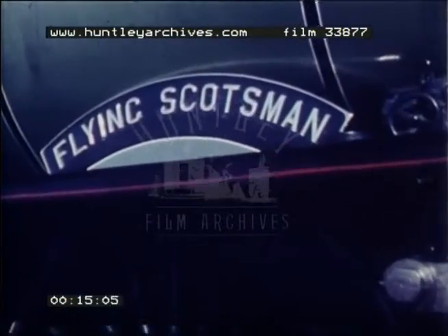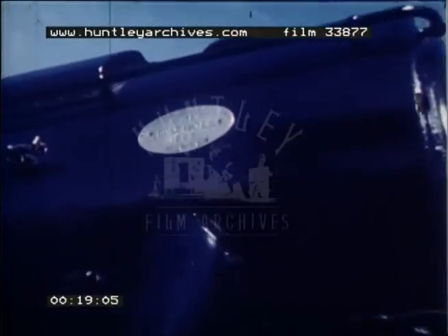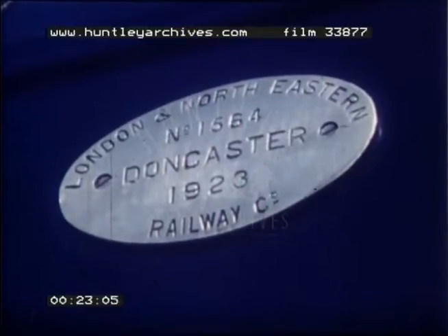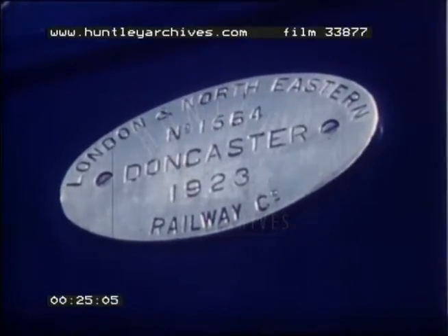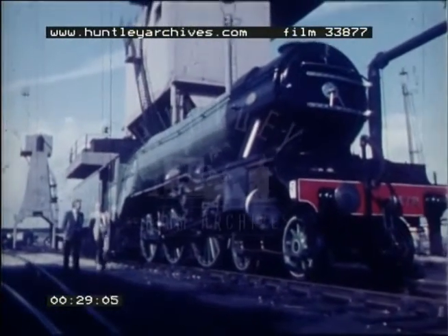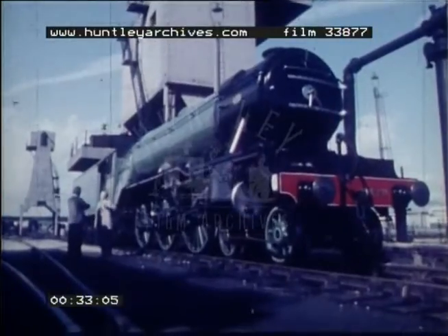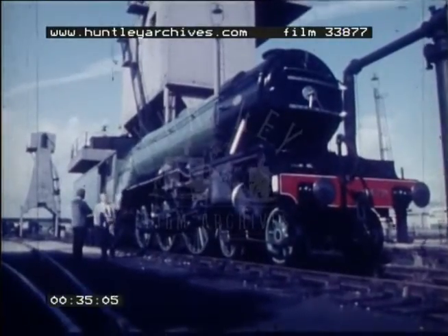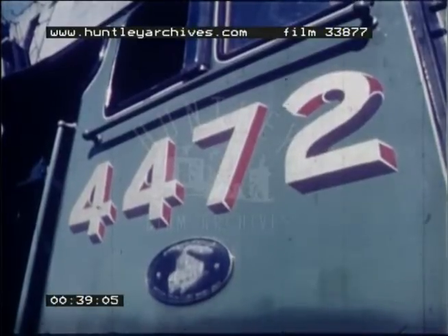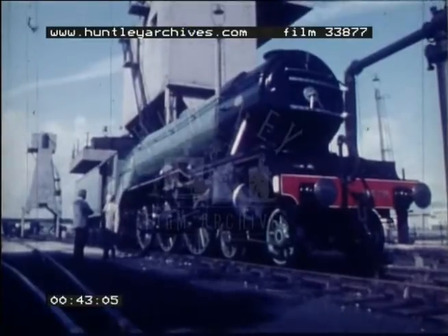Oh, absolutely. This is the northeast answer to the triumph of the northwest. It was built in 1923 at Doncaster. It's part of the very early days of the London Northeastern Railway. It's a rather complicated story, because there are two things called Flying Scotsman — there's a train, the 10 a.m. from King's Cross to Edinburgh, known as the Flying Scotsman train, and then there is this one, 4472, which is the locomotive called Flying Scotsman. And I suppose it's the most famous name of any engine in the whole world.